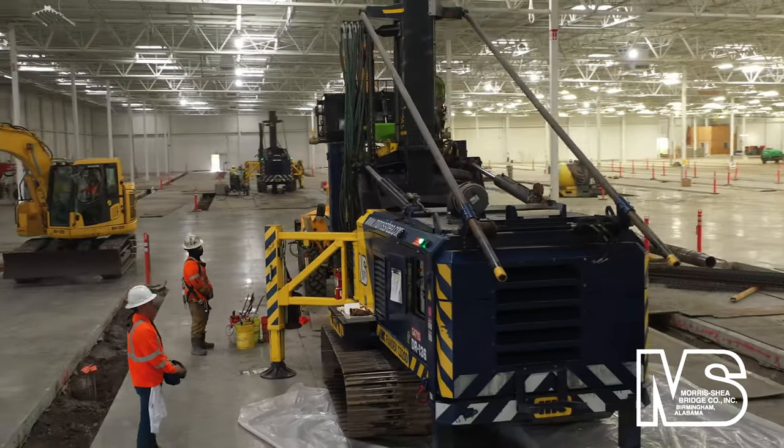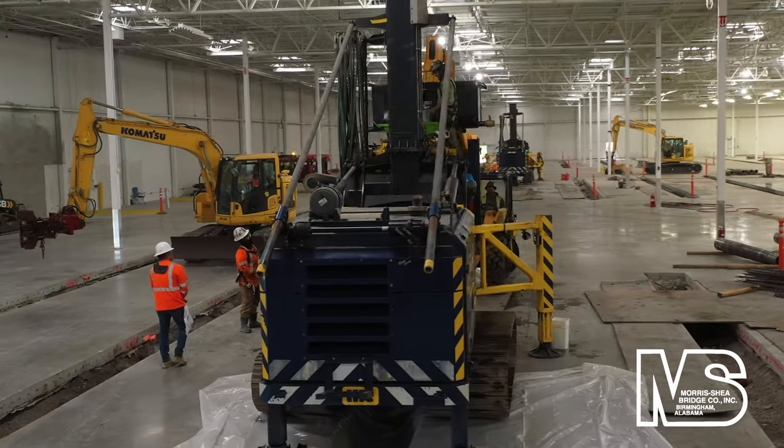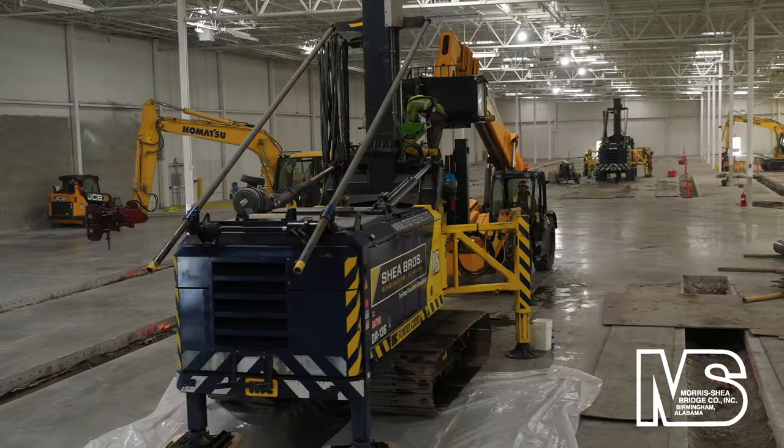New foundation piles were required to support higher floor loads resulting from Home Depot's heavy inventory materials and forklift equipment.